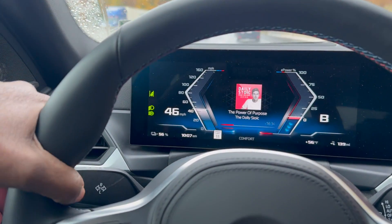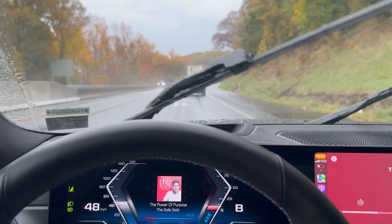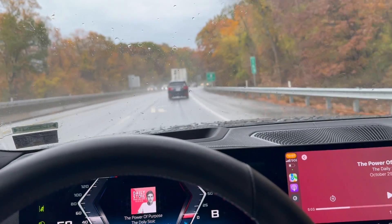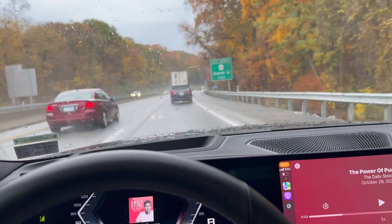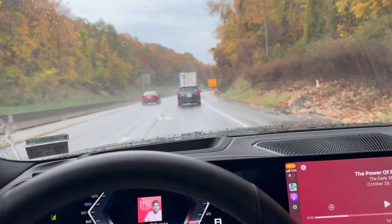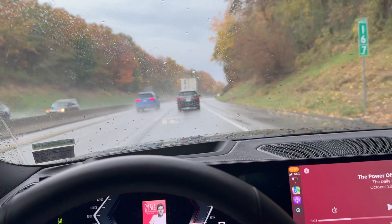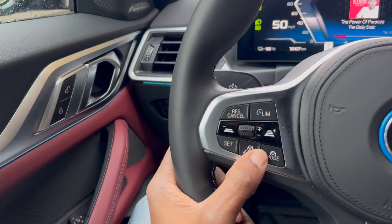Right now I'm driving on B mode. I just got on the highway, so I'm going to take it off B mode. But before I do that, to be safe, I'm going to put it on adaptive cruise, which will allow me to go hands-free. Let's go ahead and do that right now.